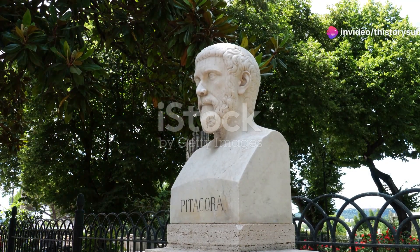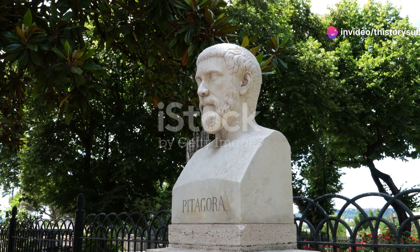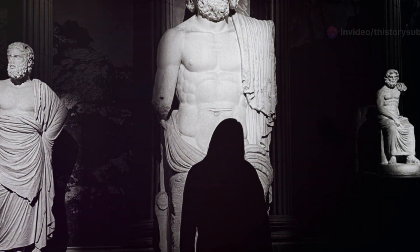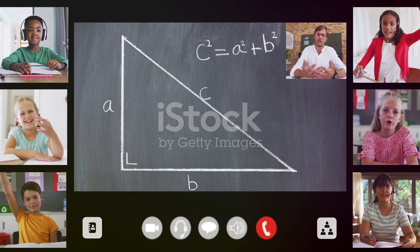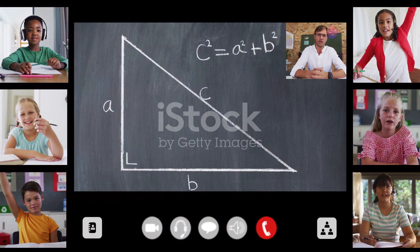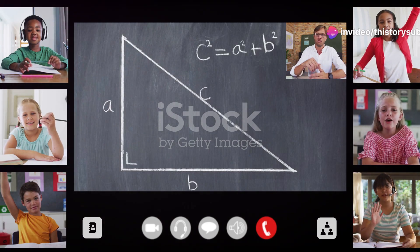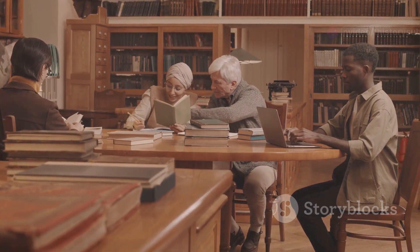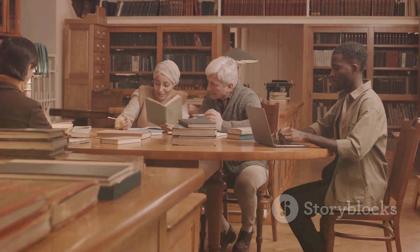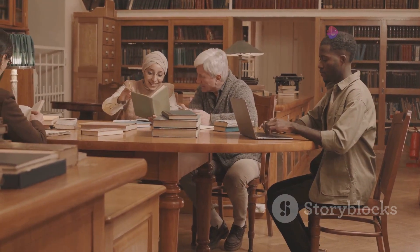Born around 570 BCE, Pythagoras was more than just a mathematician — he was a philosopher, mystic and religious leader. He founded a school of thought that blended mathematics, spirituality and mysticism, believing that numbers held the key to understanding the universe. While there is no direct evidence that he wrote down the Pythagorean theorem, his followers, known as Pythagoreans, revered him for his insights into the mathematical order of the cosmos.